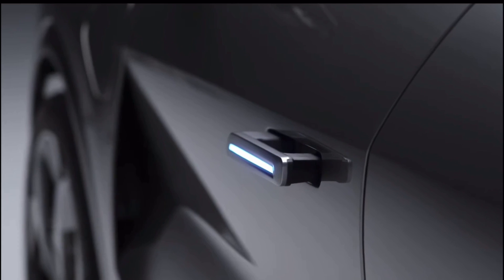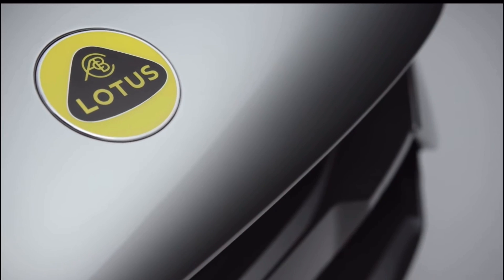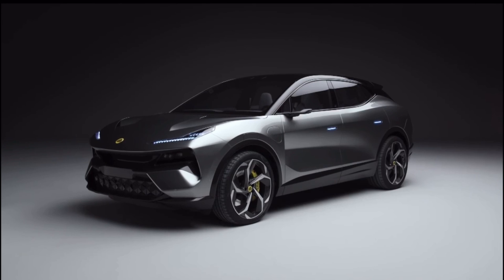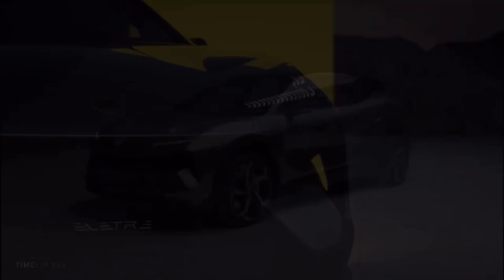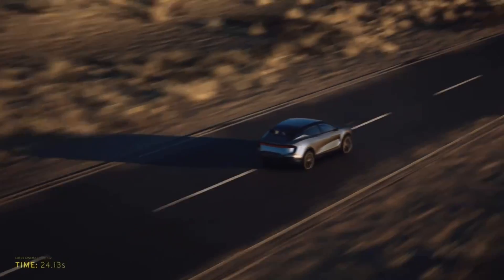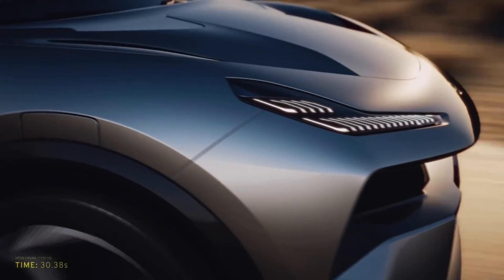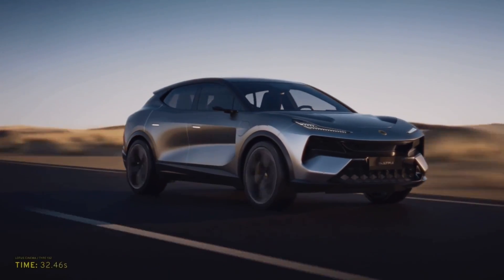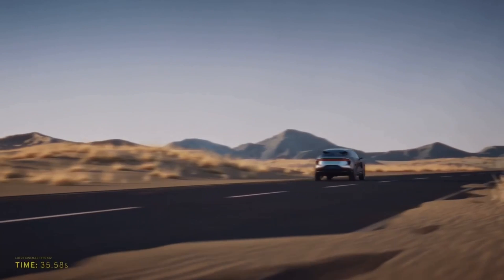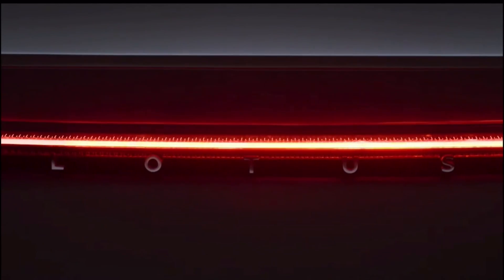This car is going to have two electric motors making 600 horsepower, and it's going to have a range of about 370 miles — that's the maximum claimed range; I don't know how real-world that is. This car is going to be a big boy: it's about the same size as the Urus but weighs about a thousand pounds more, at about 5,000 pounds give or take.